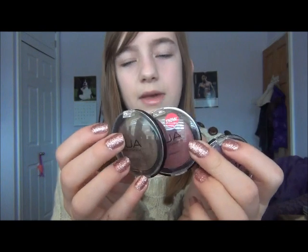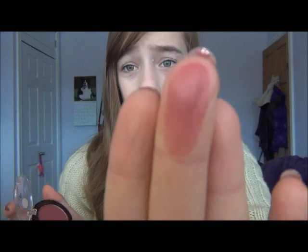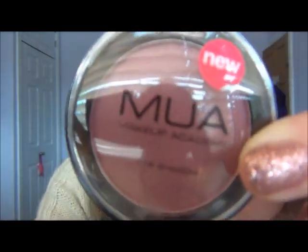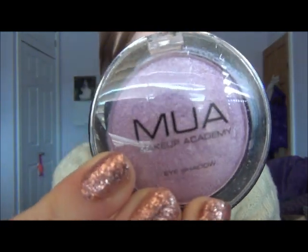Next I have, in general, the MUA eyeshadows. I don't normally wear eyeshadows but if I do, I'll go to these. These aren't the only ones I have but they're the ones I normally go to because they're one pound each - and they're amazingly pigmented, like one swipe. I have a brown one in shade 11, it's a pearl. Shade 25, it's a pearl. And shade 4, also a pearl. I just love these - they're so pigmented and they last really well too.